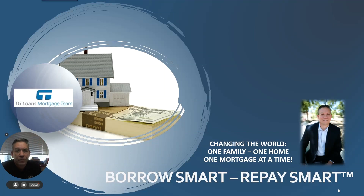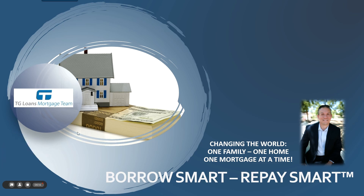Hi there, it's John Thompson, team leader at the TG Loans Mortgage Team. Thanks for tuning in to this lesson with BarSmart, RepaySmart. Today we're talking about something I find fascinating, which is how to manage mortgages in retirement. In this case, we're talking about the HECM, which is also known as the Home Equity Conversion Mortgage or Reverse Mortgage. So let's go ahead and get going.